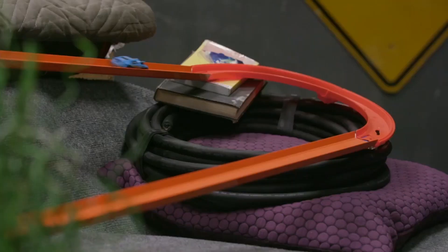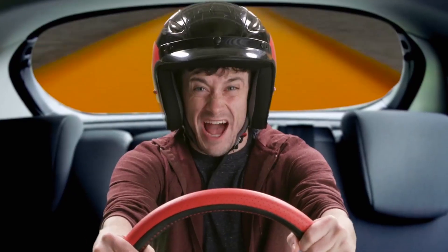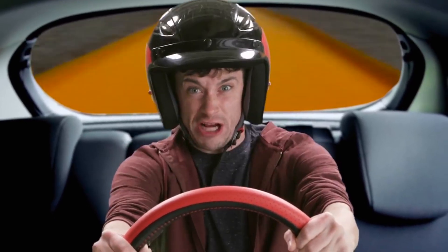There's nothing like going fast. But right now, looks like I could use a way to stop. Today on Hot Wheels Labs: friction!